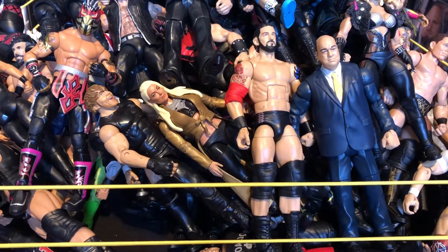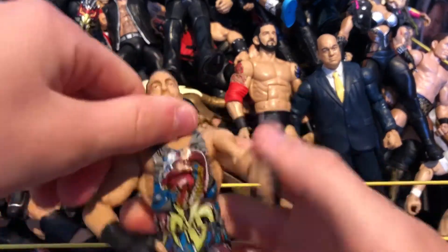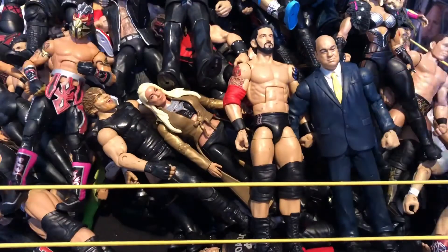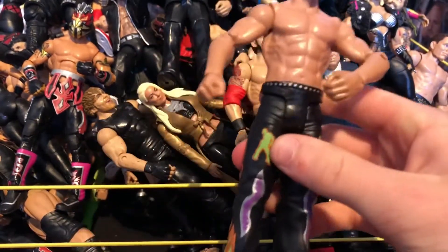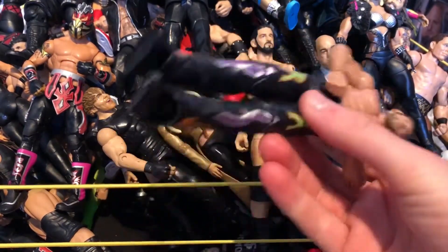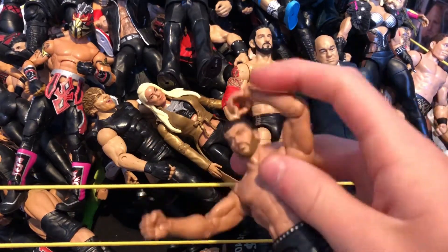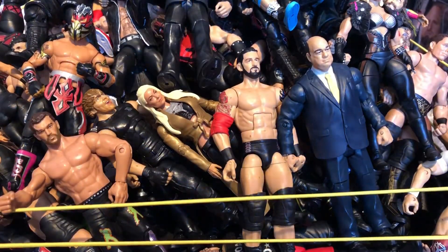Next we have a quite rare Elite Rob Van Dam — the torso is cracked but it's a really nice figure and the joints are nice — just an older figure. Next we have a basic Fandango — we're hopefully getting an Elite soon, I've seen photos. The Fashion Police update can't come soon enough. This attire reminds me of when he beat Chris Jericho at Wrestlemania in like two minutes.